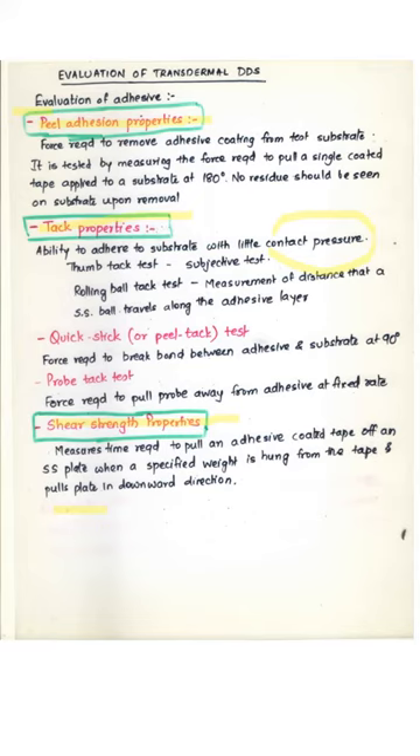The shear strength is determined by the time required to pull an adhesive coated tape off a stainless steel plate when a weight is hung from the tape pulling it downward — the weight required to separate the plate from the tape when both are pulled in opposite directions is the shear strength. These were all parameters evaluated for understanding and predicting the performance of the adhesive, which is a very important component of the transdermal system responsible for holding it in place when applied.